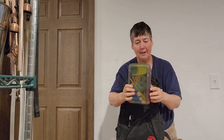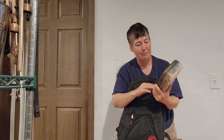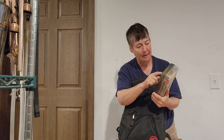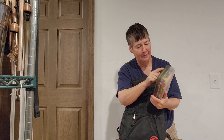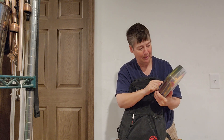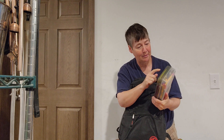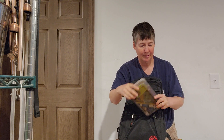Here's a pencil box. It has erasers, tape, glue, color pencils, crayons, scissors, and markers in it.